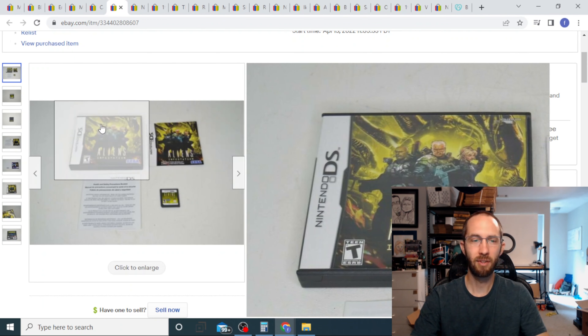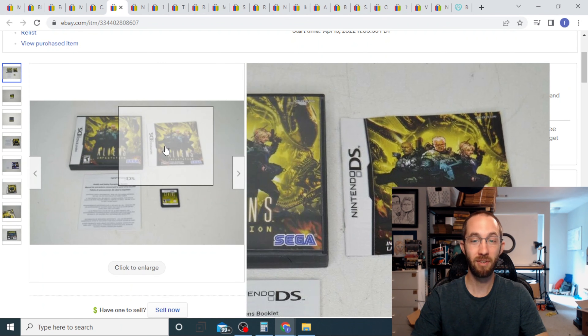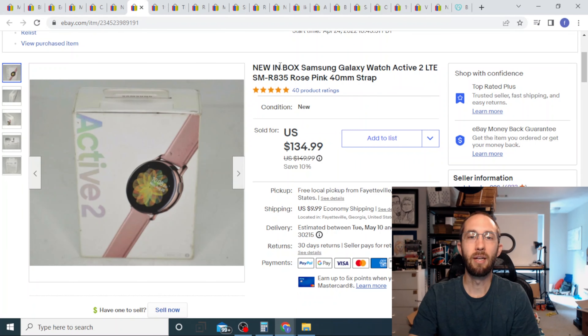Next up we have this DS game, and this kind of blew my mind — I got $125 for a DS game that wasn't even sealed. This came from a big bulk purchase on Facebook, so I probably have like two dollars into it. I bought the bundle for something else entirely, and this single game paid for the entire bundle.